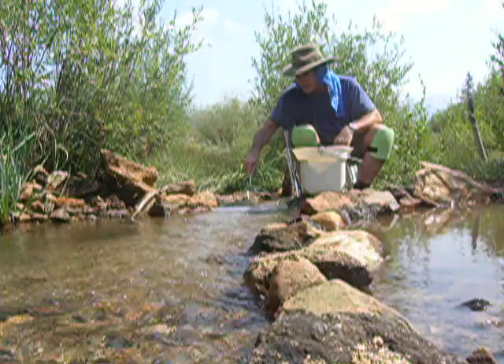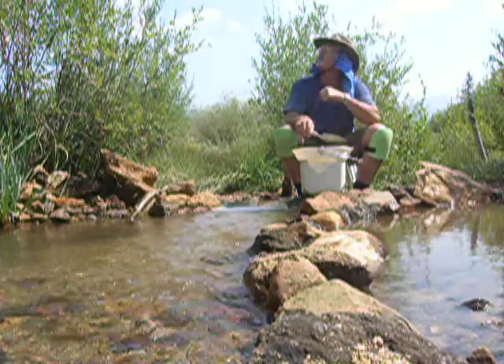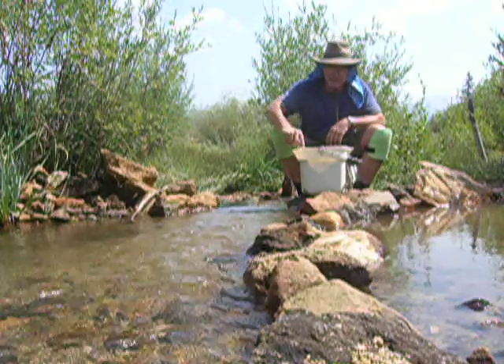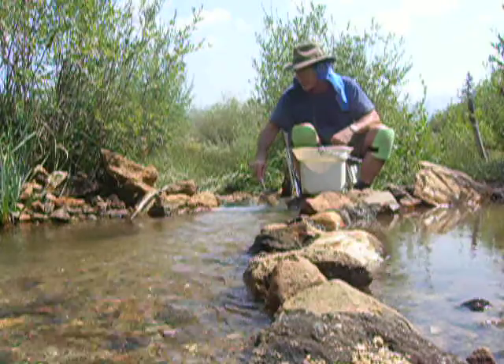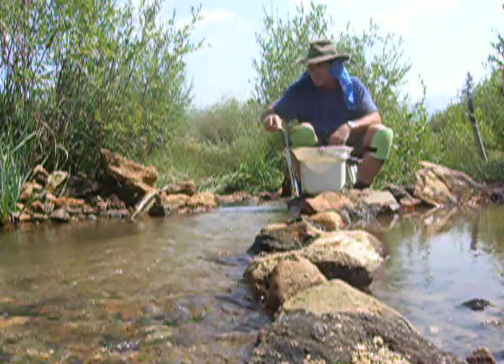So a beautiful day here on this Saturday on Cache Creek. A few small puffy clouds starting to build up, maybe just a touch of haze in the air. It did rain here last night pretty good — the ground's pretty wet, bushes are wet and everything, which makes it a little bit harder to dig material and screen it when it's wet.